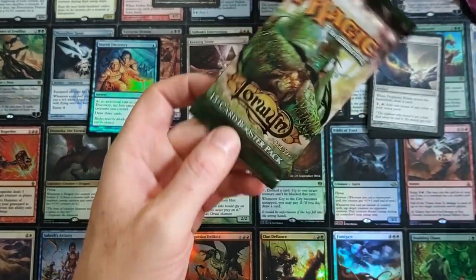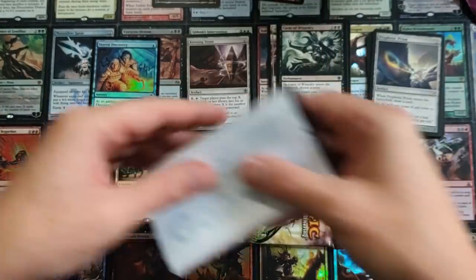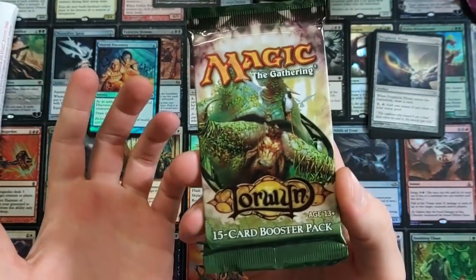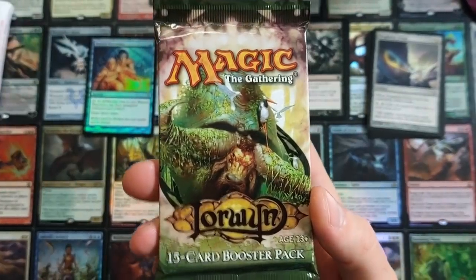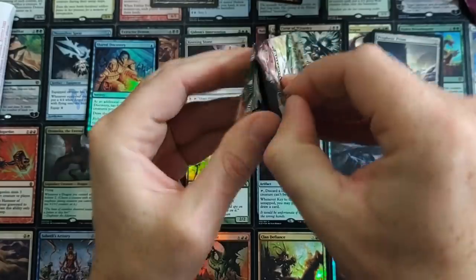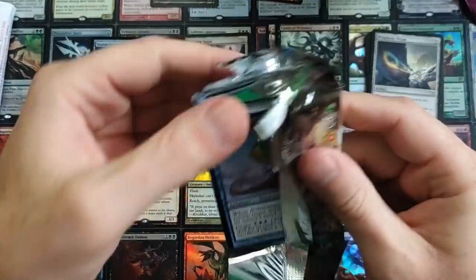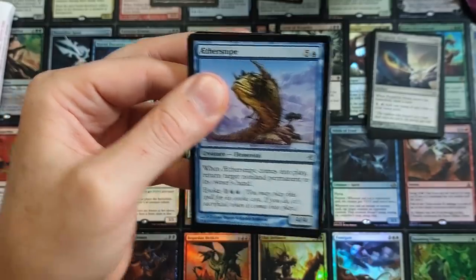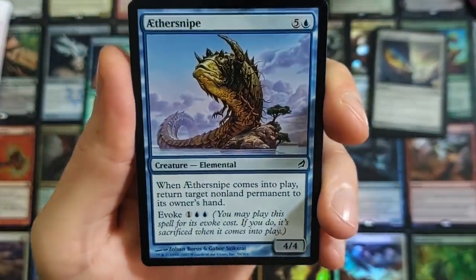Oh my gosh — Lorwyn! We got Lorwyn, darling. These are going for about 30 to 40 bucks a pack. Very low print run on these. I don't believe I've ever opened a pack of Lorwyn before, so that's pretty cool to see.